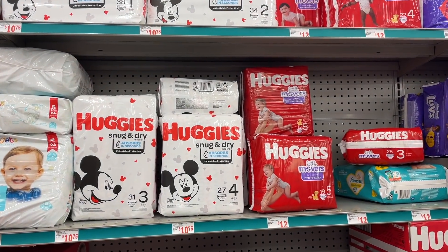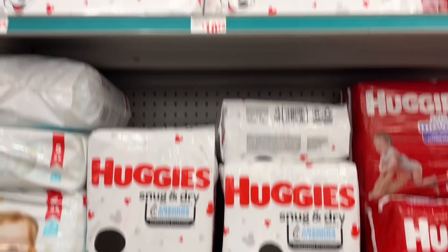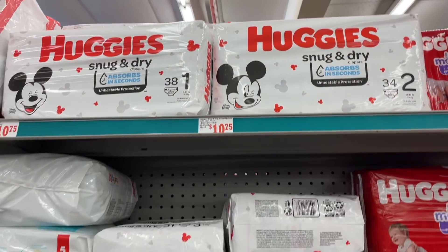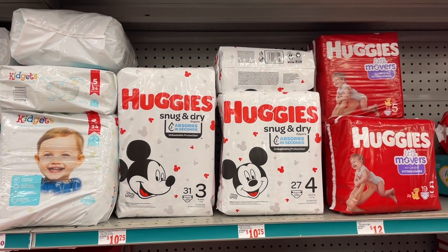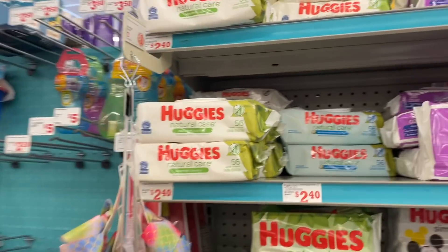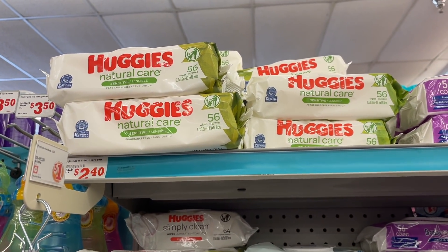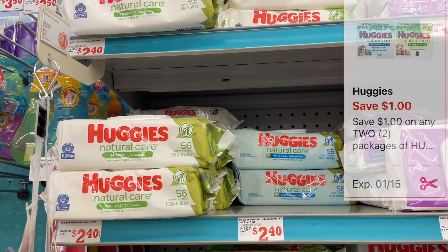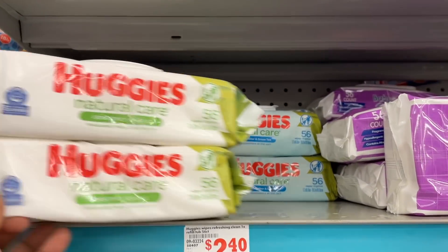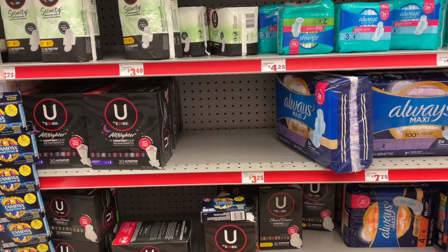Scenario four is a baby deal. Pick up some Huggies — you want the Snug and Dry because they are the cheapest. They're priced at $10.75 and we have a $2 digital dropping it down to $8.75. Pick up any size and put it in your cart. Also pick up some Huggies wipes, priced at $2.40 each. Pick up two of them totaling $4.80, and we have a $1 off 2 digital that will apply.